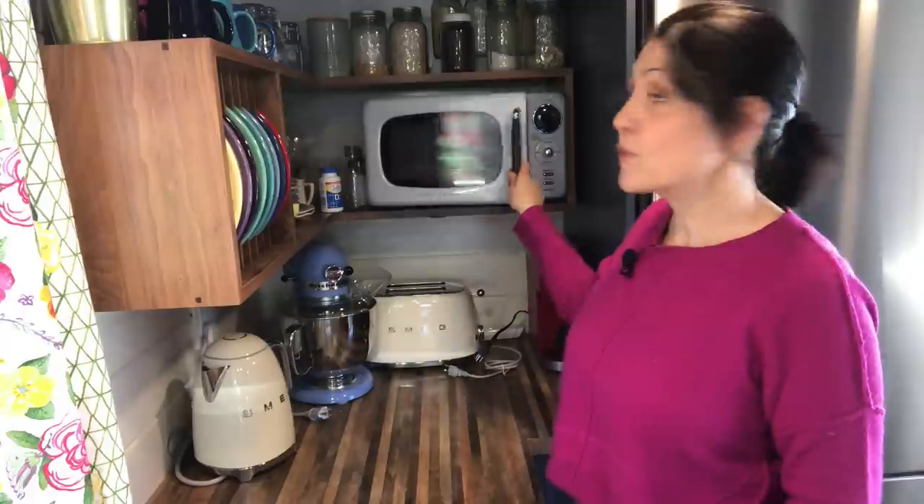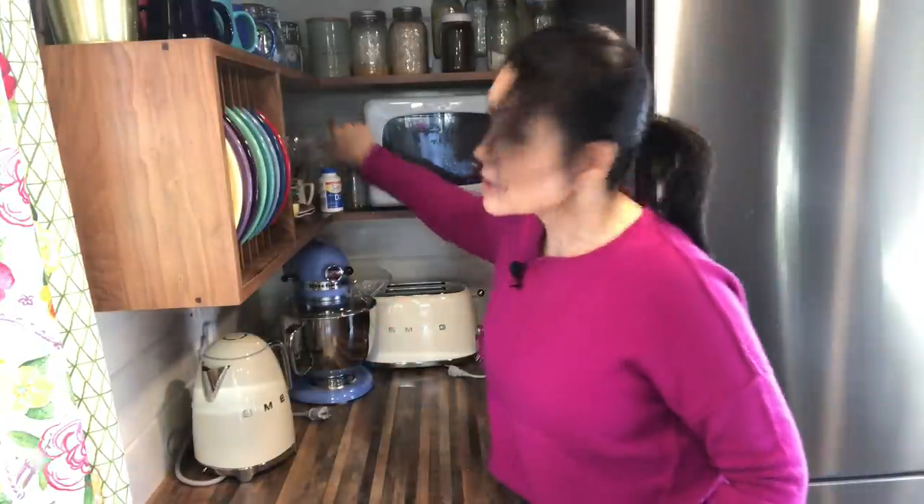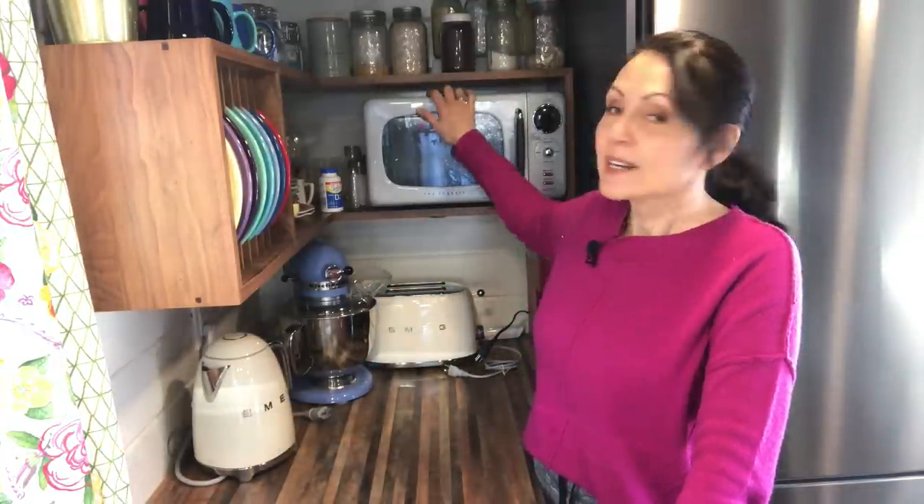Number five is this little microwave. Classic retro design, and it's small — it fits in here perfectly. When I was having the shelf built, my carpenter actually measured it so we could make sure it fit, and I had a plug put in the back of the shelf during construction. It doesn't have a ton of settings but all I ever do is heat things. Do I use it every single day? Actually yes — I reheat my coffee because when I'm making videos I talk and forget to drink it and it gets cold. It's functional and beautiful, and in a tiny house where everything is open, I think that's important.